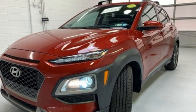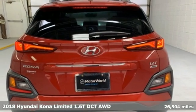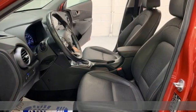Here's a 2018 Hyundai Kona. Hyundai's attention to detail means a better driving experience for you. It comes with all the amenities you need.